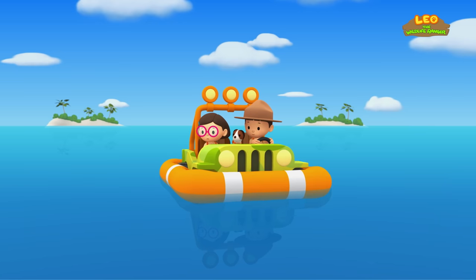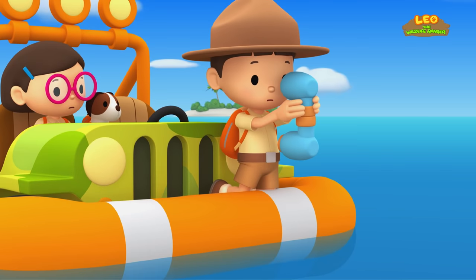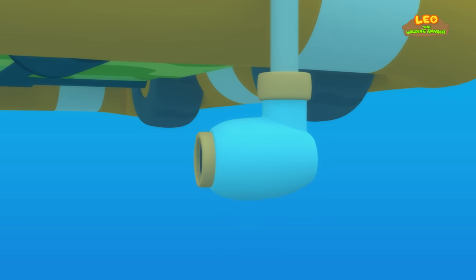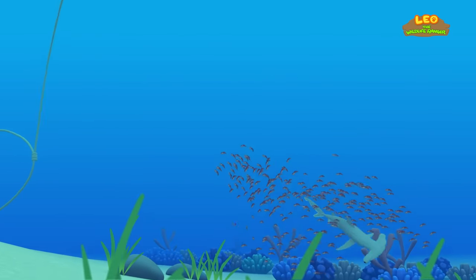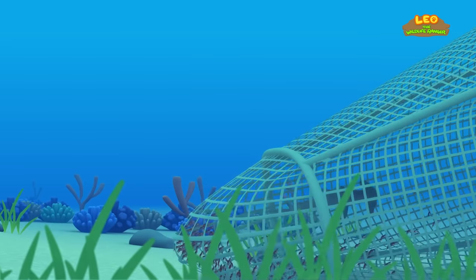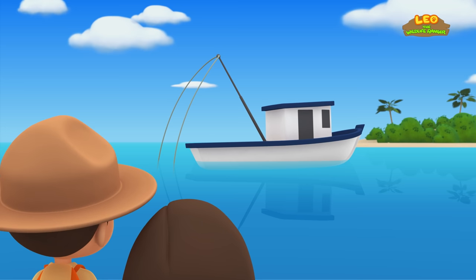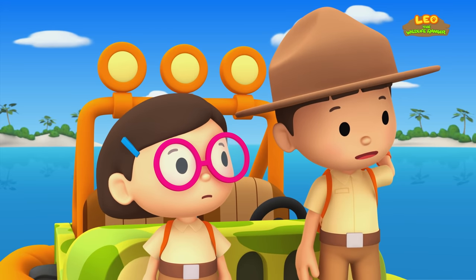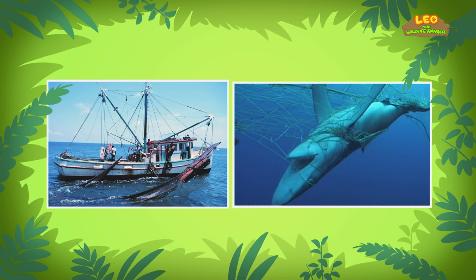What is it, Hero? Hey, where did the shark go? Let me have a look. I see the hammerhead shark — it's chasing shrimp underwater. Oh no, the shark is caught in the net! The net must have come from that boat over there — I think it's a shrimp trawler. What's a shrimp trawler? A shrimp trawler is a fishing boat designed to catch shrimp.